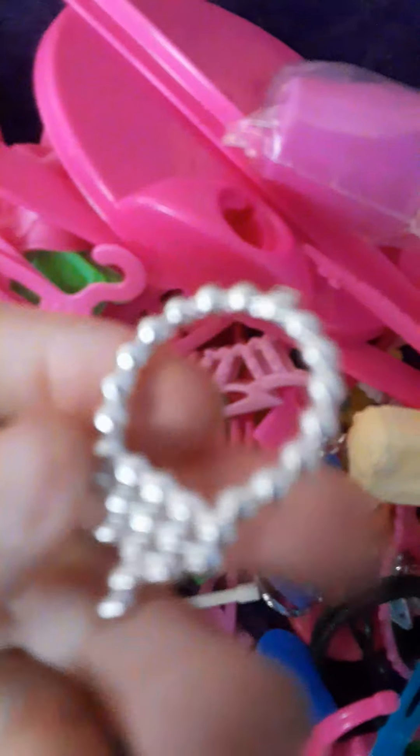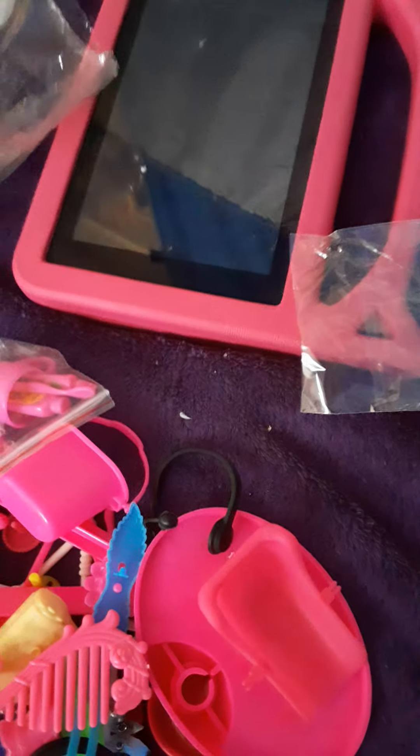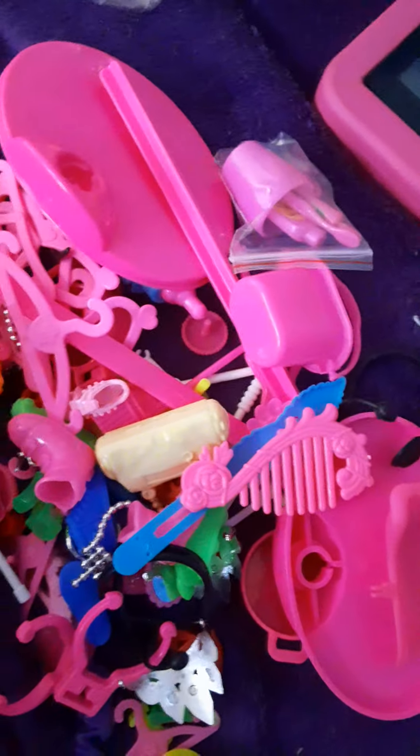We have this cute silver pearl necklace. We also have two pairs of earrings and four skates. I don't think this set comes with a helmet, but it comes with a comb, two tiaras, and two stands for dolls — I'd say Barbie-sized dolls.